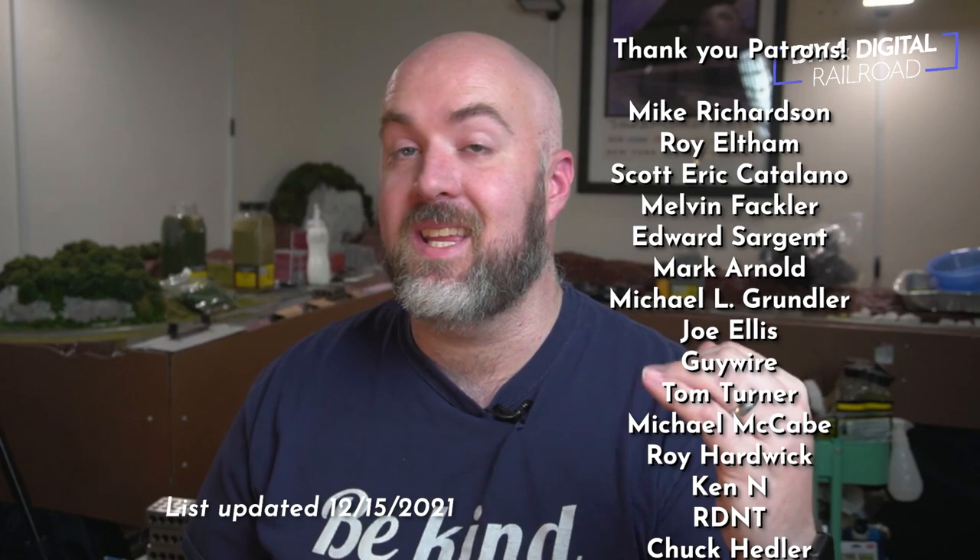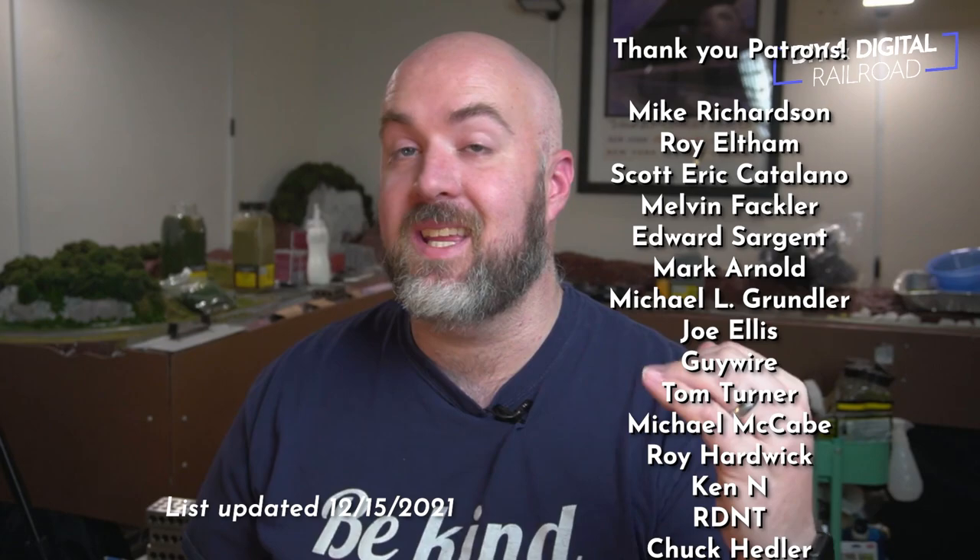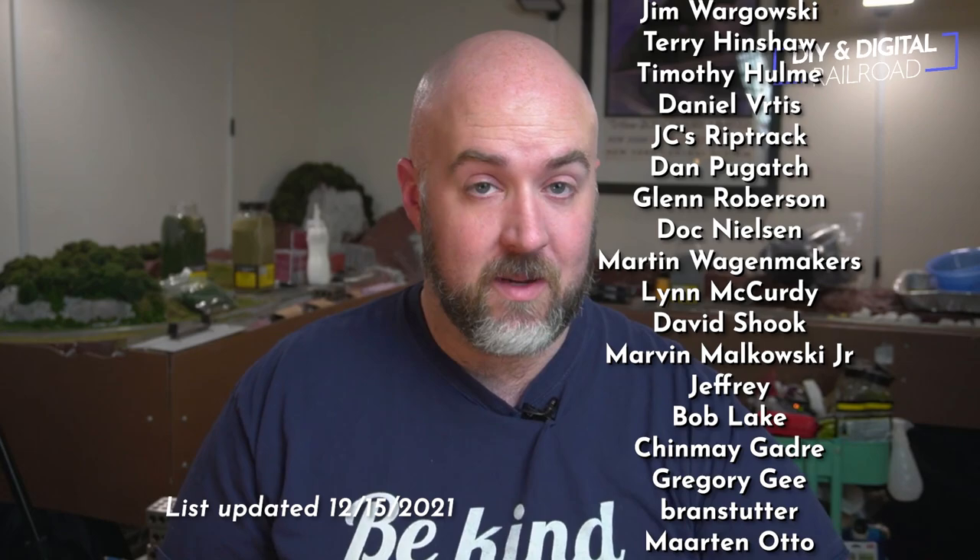I just want to say thank you guys so much for watching. I'm going to link some other videos at the end of this video to check out if you're interested in starting a model railroad, or if you want to check out more of these virtual model railroad shows and Coffee and Trains. Thank you guys so much for watching. Until next time, I'm Jimmy from the DIY and Digital. Stay safe, be kind, drink some coffee, and happy railroading.